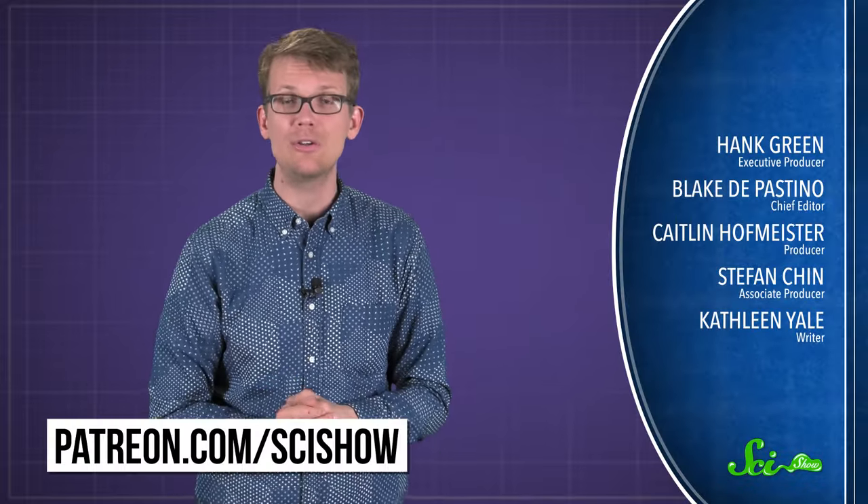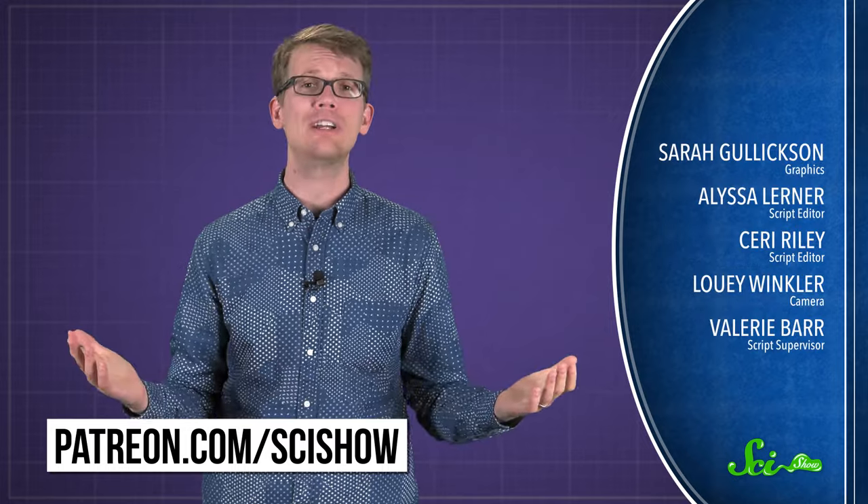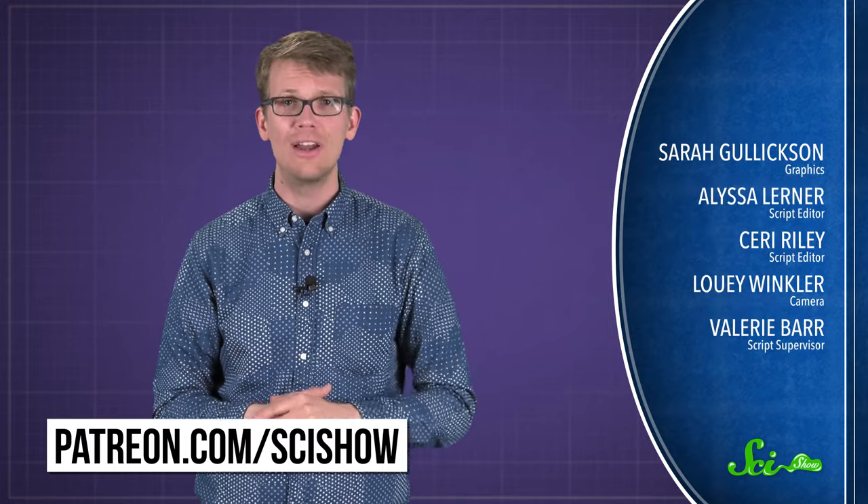Thank you for asking, and thank you especially to all of our patrons on Patreon, who keep these answers coming. If you would like to submit questions to be answered, or get some videos a few days early, you can go to patreon.com/scishow. And don't forget to go to youtube.com/scishow and subscribe.